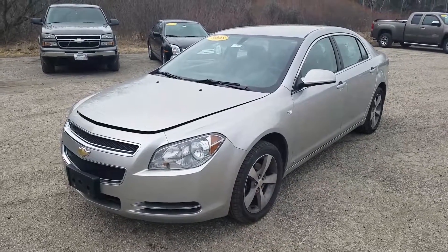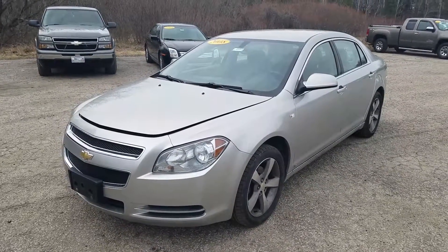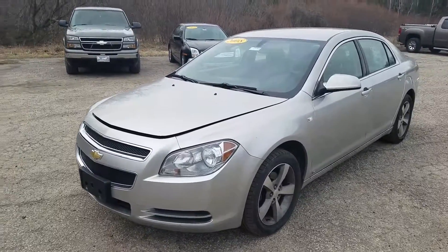Hey Marcus, this is Kate at Schaefer Chevrolet here to show you the video of this 2008 Chevy Malibu 2LT.